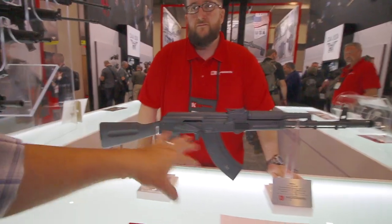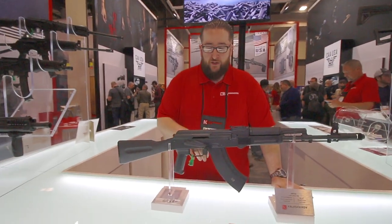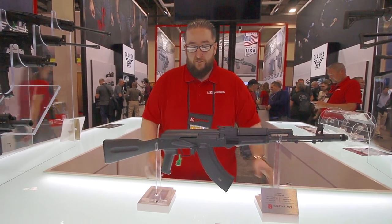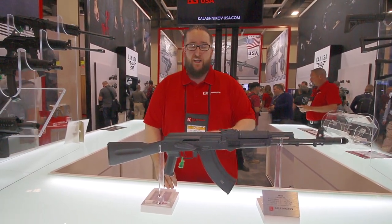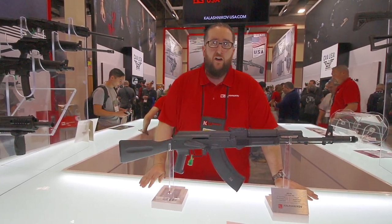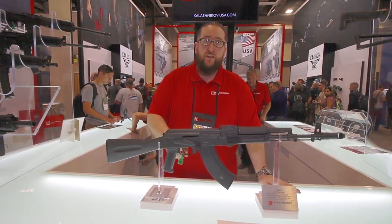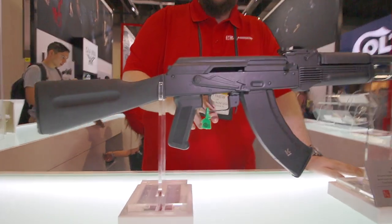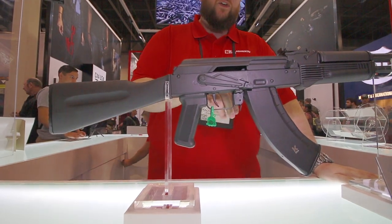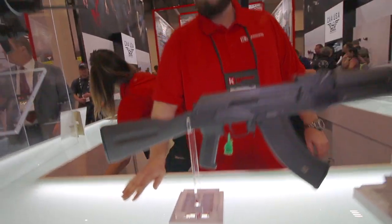A lot of guys are probably going to ask: if they wanted to upgrade this with aftermarket parts, everything is still compatible furniture-wise. You can put an AKM fire control group in there, but as for switching out bolt carrier stuff to an AKM — no, it's not going to go. It's all 100 series internals: bolt carrier, trunnion, all 100 series. Russia also introduced a new trigger with this gun, so it's going to be a Russian-style trigger re-engineered to have a better two-stage. There are also US-compliant parts.